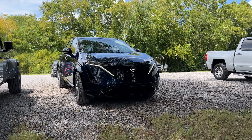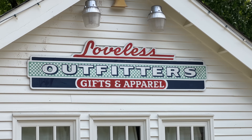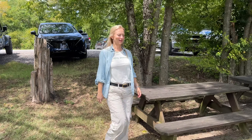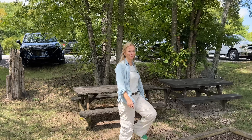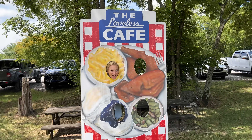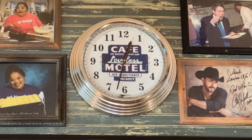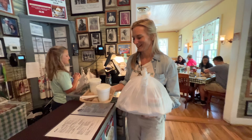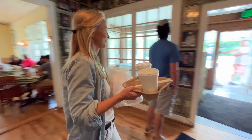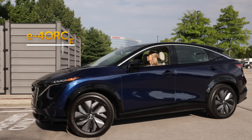While I make my way there, I'm going to stop off at the world-famous Loveless Cafe in Nashville for a little snack. The Ariya will be available with either one front-mounted motor or two motors — one in the front and one in the rear — powering the rear wheels for all-wheel drive, or what Nissan is calling E-Force.